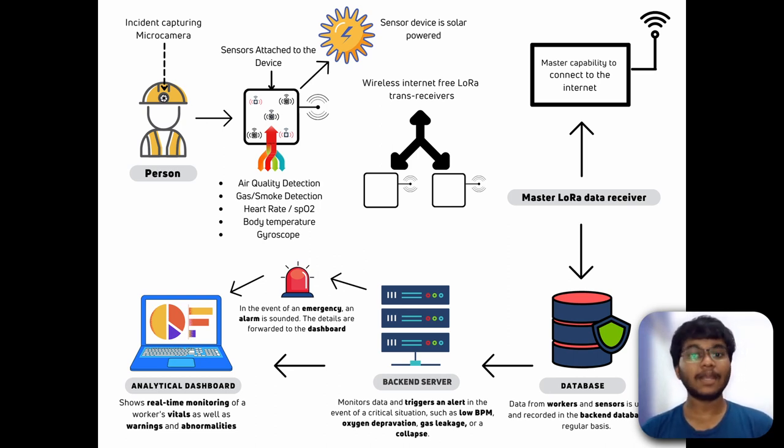The box has an integrated solar panel that can be attached to the worker's jacket to provide self-recharge as and when possible. An alternative micro USB mode for charging will also be provided. The companion boxes are connected to a central node — a parent node — which acts as the collection center for all the values.